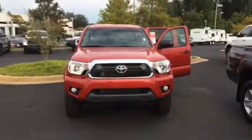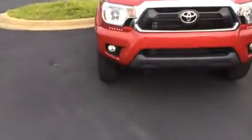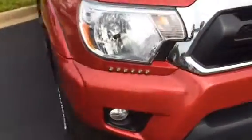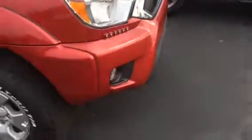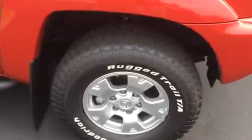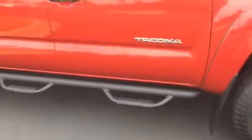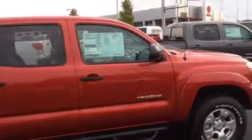This is a double cab, two wheel drive. It's equipped with your daytime running lamps, fog lamps, and LED daytime running lights. It's also equipped with alloy wheels along with all-terrain tires. You have your Predator step bars and power side mirrors.